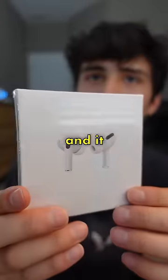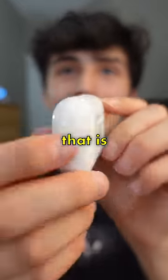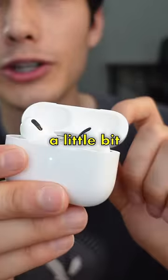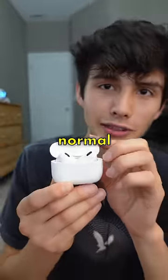Here's the box for the AirPods, and it does kind of look real — it's just a little bit thin and pretty light. This looks so real. It is pretty light, and the case lid feels a little bit flimsy, but other than that, this looks almost identical to normal AirPods.